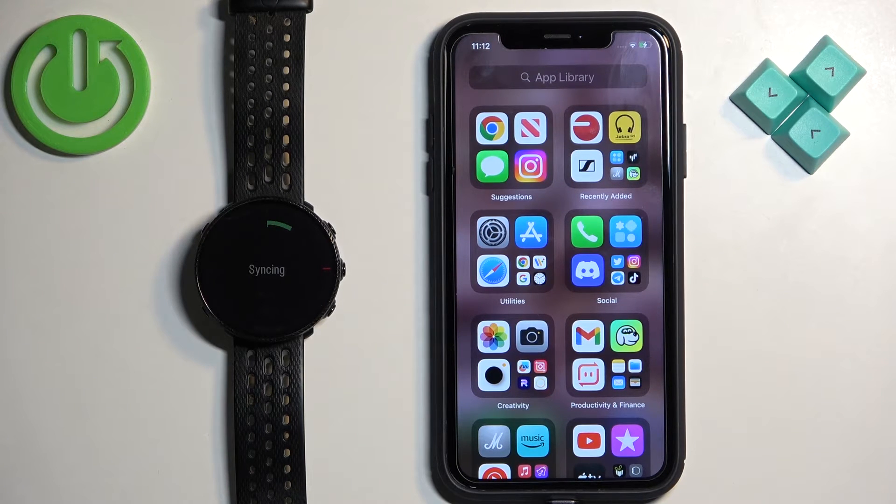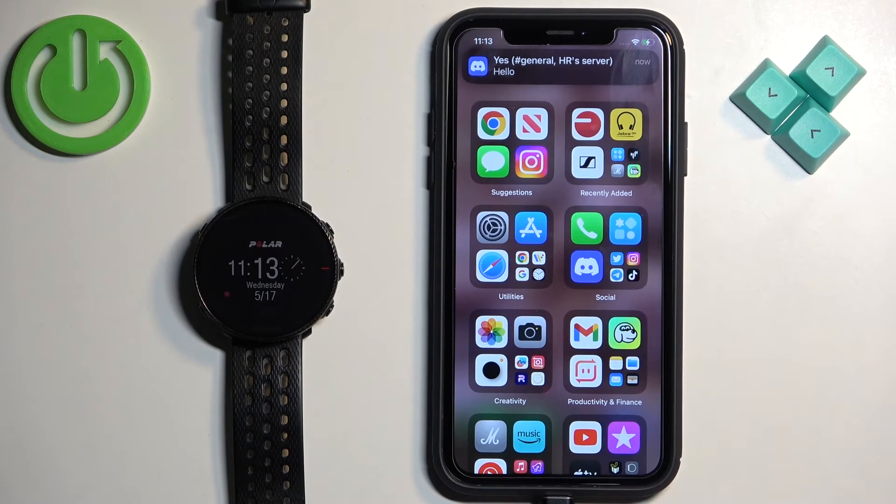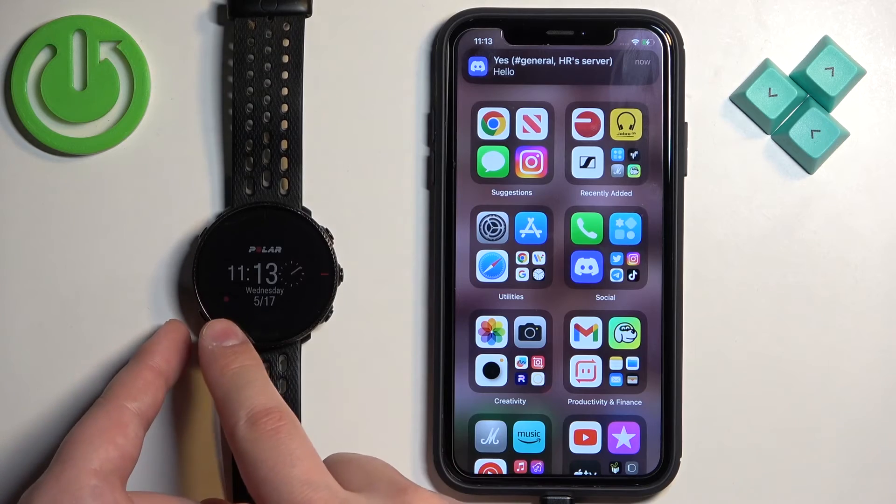Now I'm going to send myself a message on Discord just to show you that it's working. Let's open Discord and send the message. Let's wait until it's done syncing first, then we're going to test it. As you can see, we have the message on our iPhone and also on our watch.